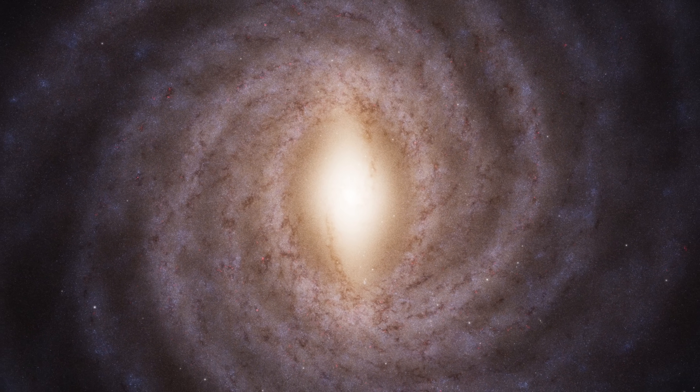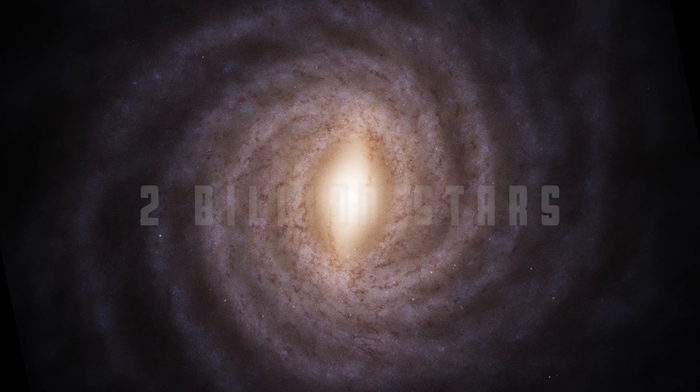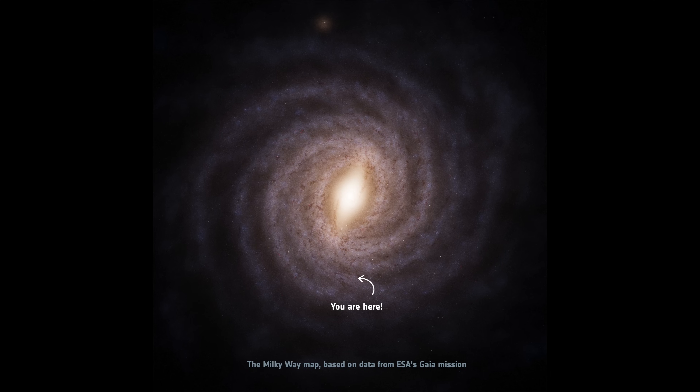The biggest ever 3D map of the Milky Way galaxy — two billion stars and two billion motions. Thank you for your service, Gaia.